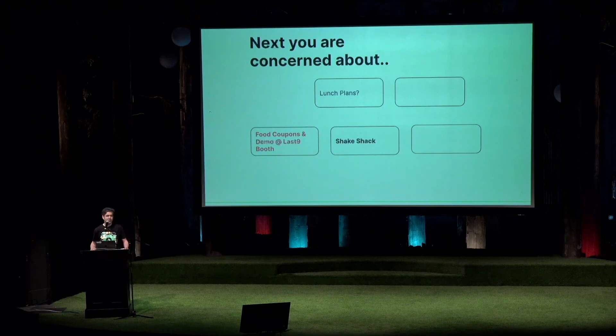Finally, lunch plans — we're hosting a lunch at Shake Shack. Food coupons and a demo for the product are available at booth GA, the Last9 demo booth. Would love to show you and hear your thoughts on it. Thank you.